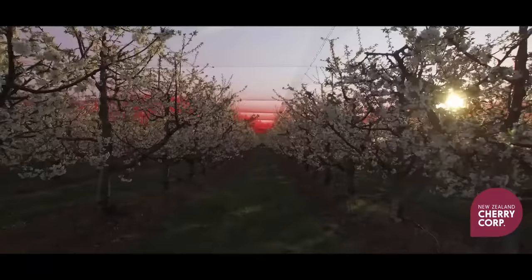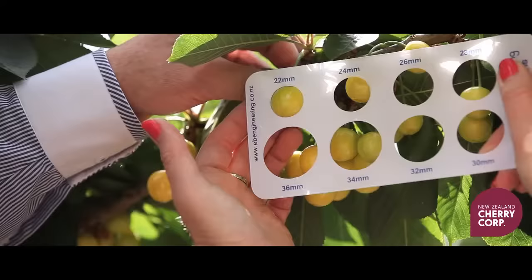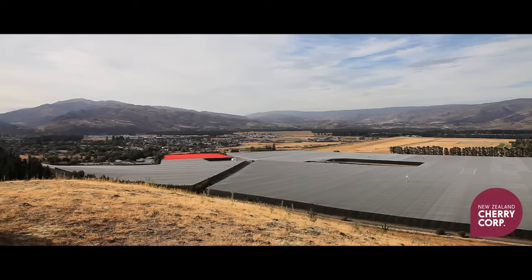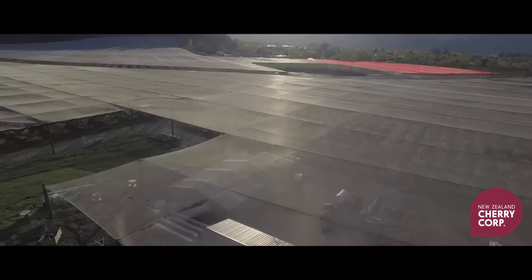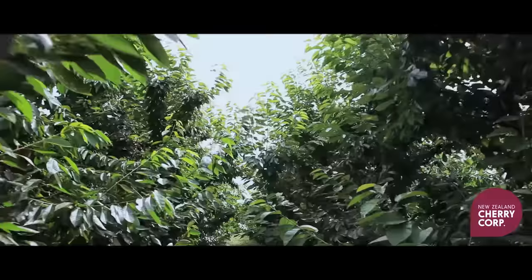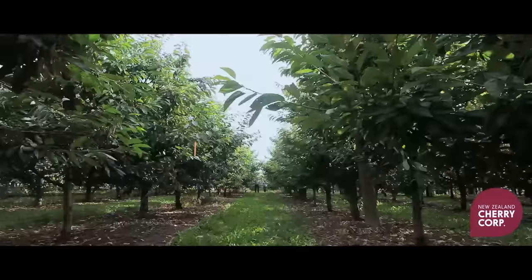It is here on our 100 acres that we are able to produce 500 metric tons of consistently delicious cherries. Our orchard is the largest fully netted cherry orchard in New Zealand. The netting protects our crops from wind, bird and hail damage.